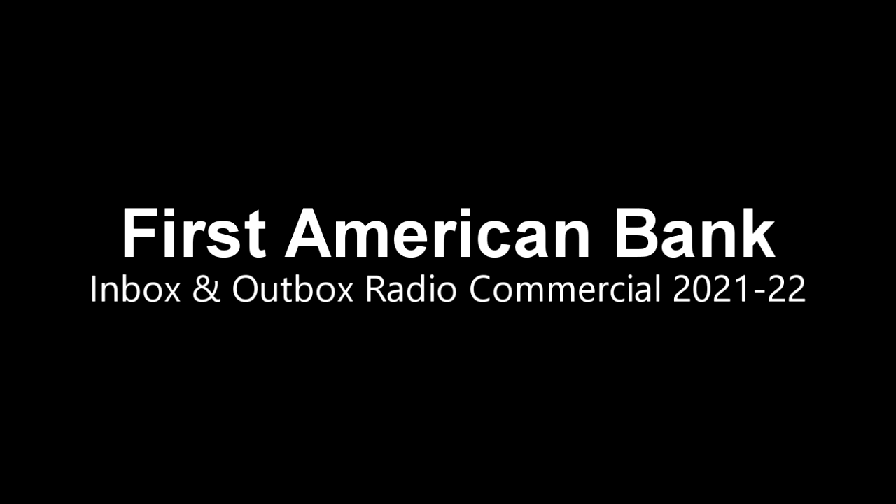Low rates, fast approval, and outstanding personal service. First American Bank does more for your money. Visit firstambank.com or call us at 305-433-34. Member FDIC, Equal Housing Lender.